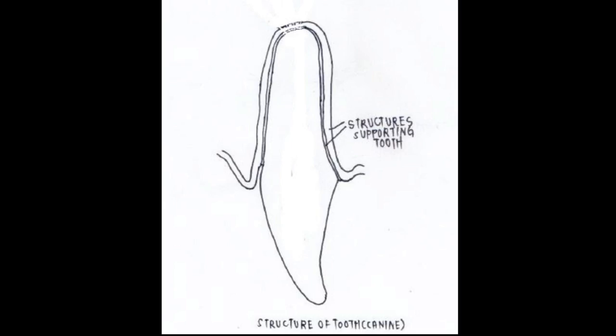As the gum infection attacks the structures supporting the teeth, it progresses into infection of the roots of the teeth, or periodontitis.